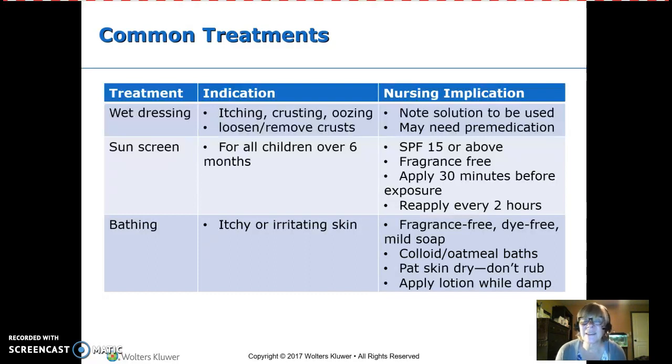Bathing can help with itchy or irritated skin — things like chicken pox are very itchy. Use fragrance-free, dye-free, mild soaps; strong soaps over-dry the skin and make it itchier. Colloidal oatmeal baths are very helpful for itchy skin. Be sure to pat dry rather than rub, and apply lotion while the skin is still damp. The goal is to seal in moisture, so don't let the skin fully dry.